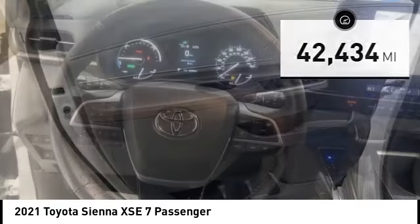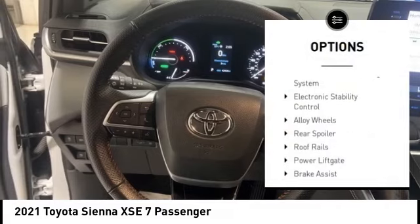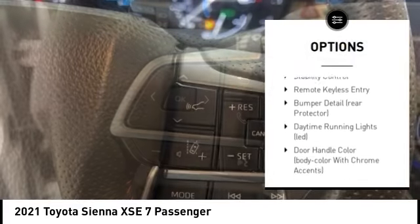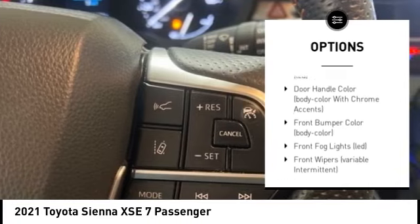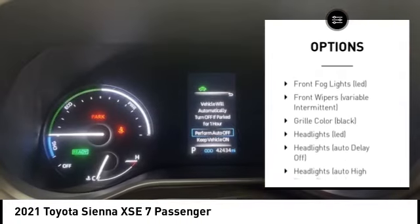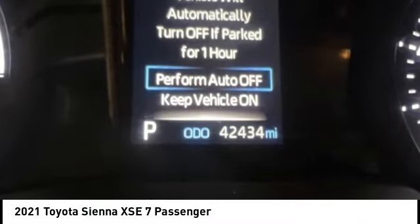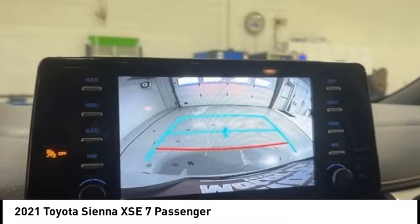Here are some of this vehicle's great options: tire pressure monitoring system, electronic stability control, alloy wheels, rear spoiler, roof rails, power liftgate, brake assist, traction control, stability control, and remote keyless entry. Come see the car for yourself.